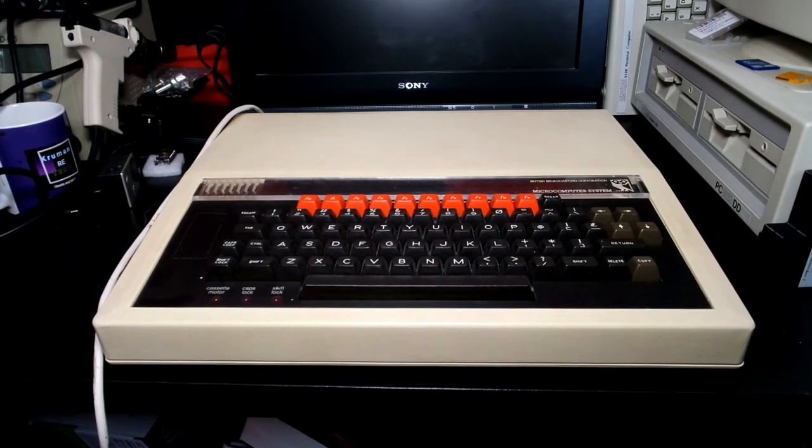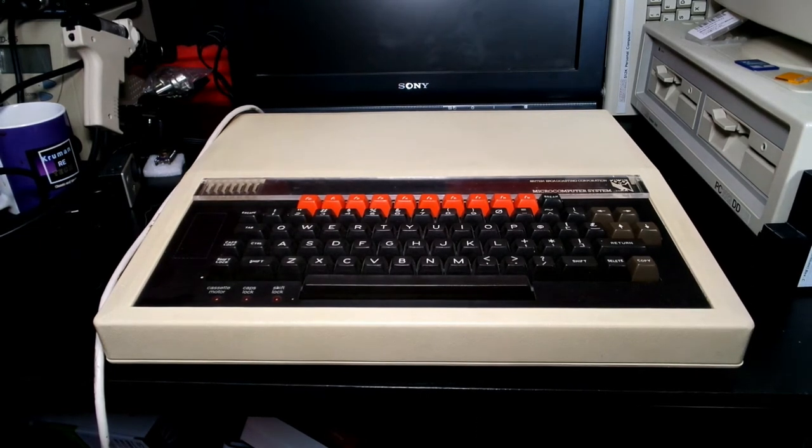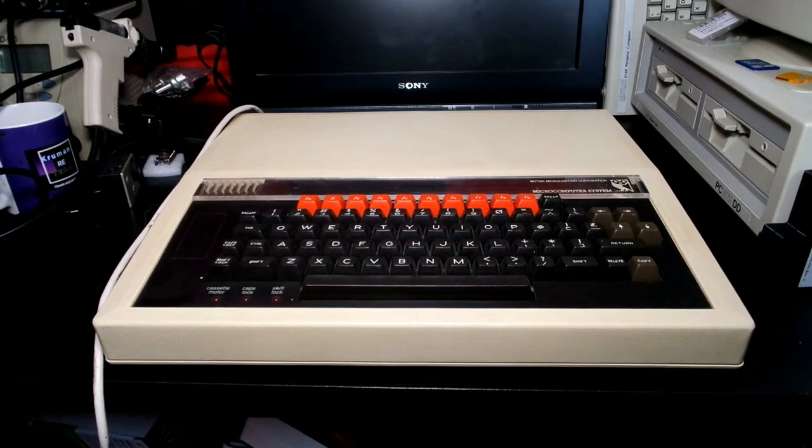The timeline for this is 1980. The BBC decided to start a computer literacy television series and required an inexpensive microcomputer. They originally wanted the Newbrain because that machine fit their specs more closely at the time, but the Newbrain was never going to be ready in time. So the BBC Broadcasting Corporation put the machine out for tender.